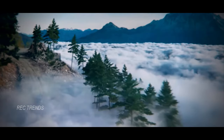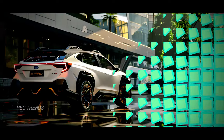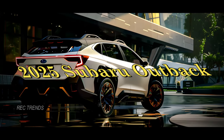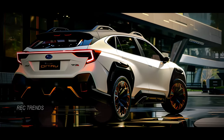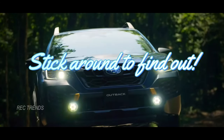Welcome back to RxTrends channel, where we delve into the latest updates in the automotive world. Today, we're diving into the highly anticipated 2025 Subaru Outback. Subaru calls it a midsize SUV, but is it more than just that? Stick around to find out.